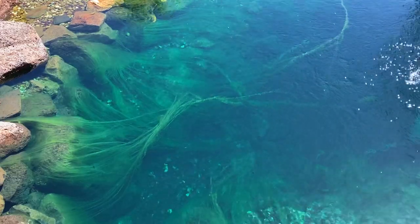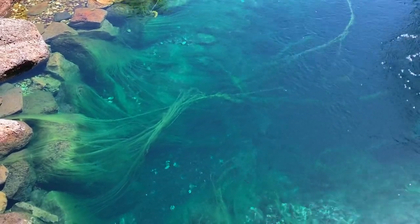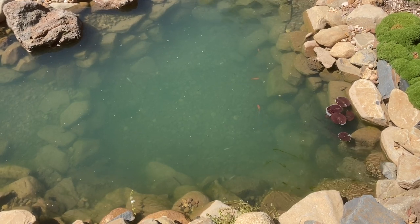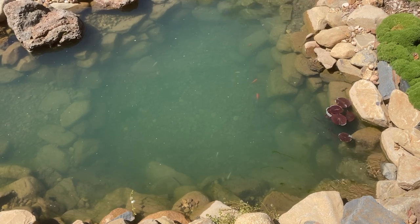New pond algae growth. This also applies to ponds waking up after winter, ponds that have had a thorough cleaning, and pretty much any pond that's experiencing algae problems.